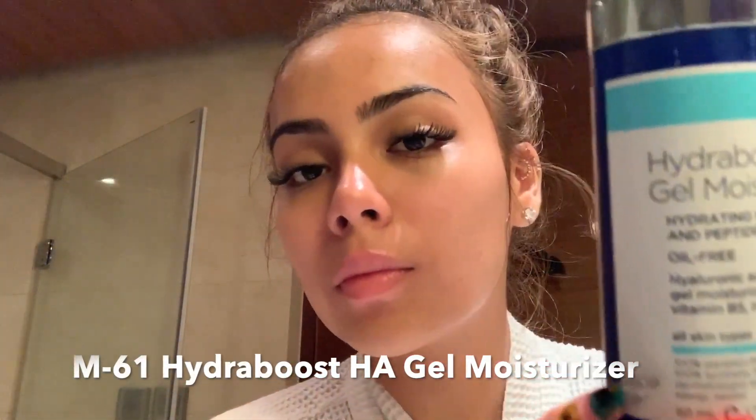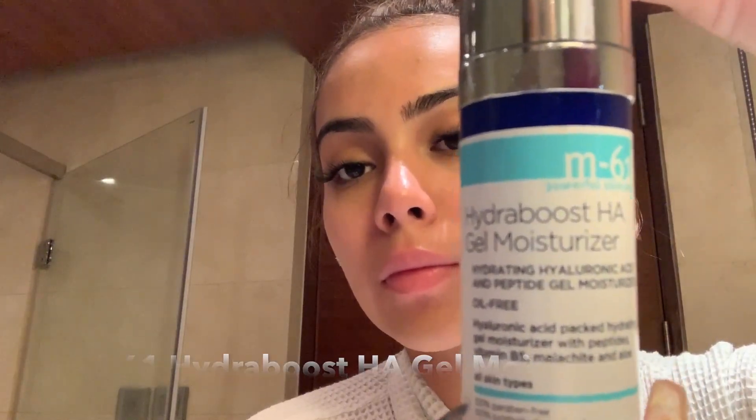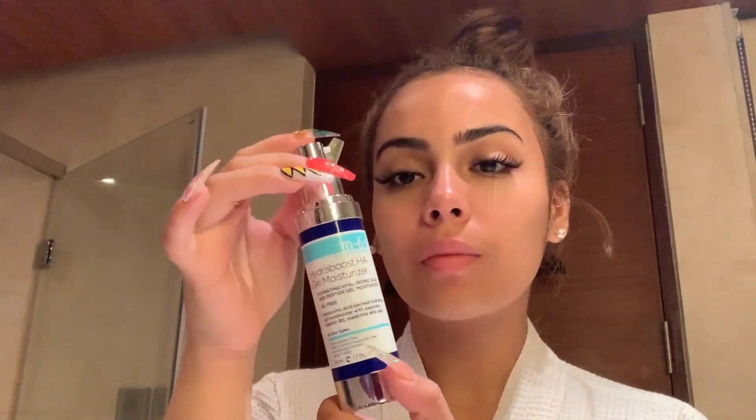Step number three is my Hydro Boost HA Gel Moisturizer from M61 as well. I love it so much because it does not leave you oily — especially because I have dry skin, I don't want to look oily. But I do love that glow, and that's exactly what it does for me.